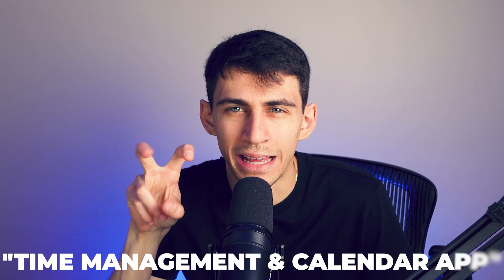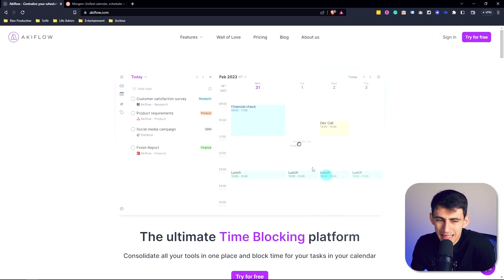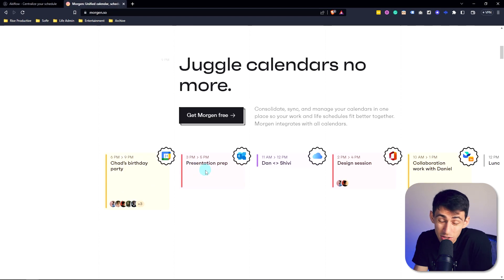Morgan is a time management and calendar app, but I just want to get people thinking away from that. Because AkiFlow has been pegged as a daily planner app, but Morgan kind of is too.